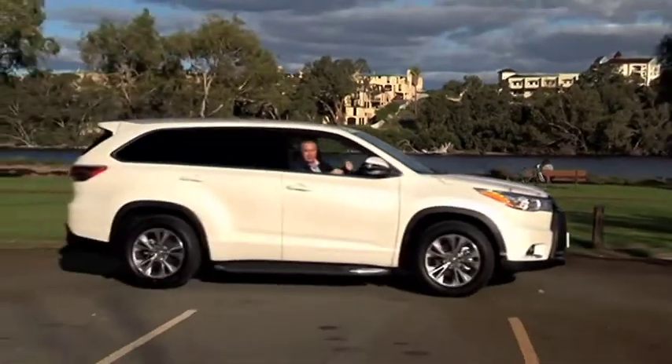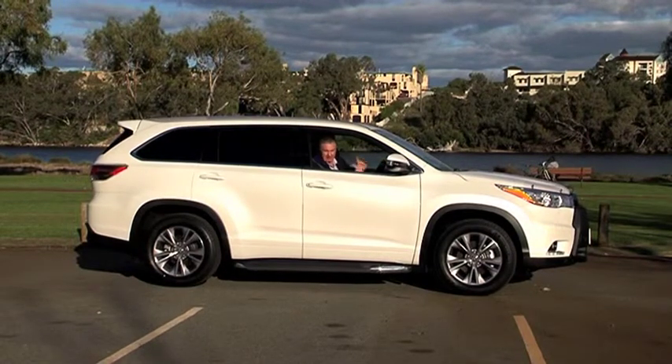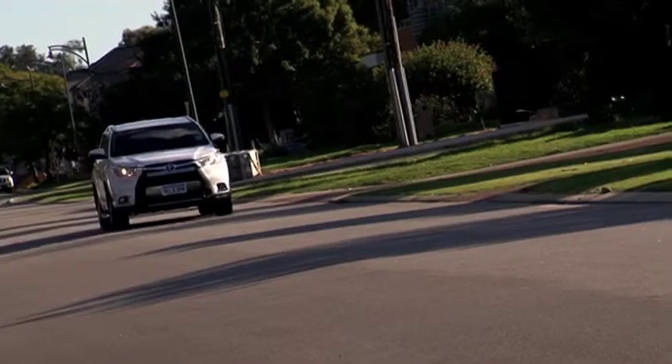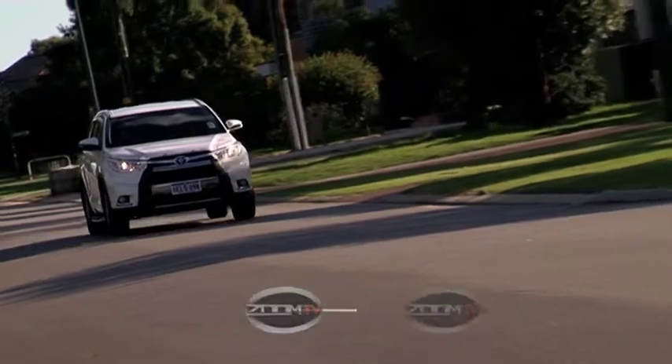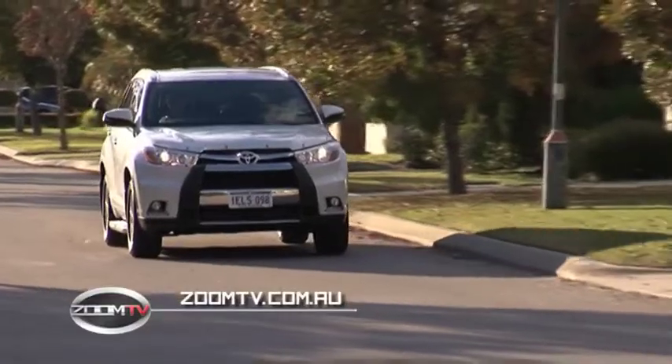The 2014 Toyota Kluger is a vastly improved and refined car when you compare it with its predecessor — comfortable, quiet and packed with quality features. This car is so new it hasn't been rated by ANCAP as yet, but because it's a Toyota, it's expected to get the maximum five stars. Test drive the all-new Kluger at City Toyota, Newcastle Street, Northbridge or Stirling Highway. Go to citytoyota.net.au or follow the links from Zoom TV.